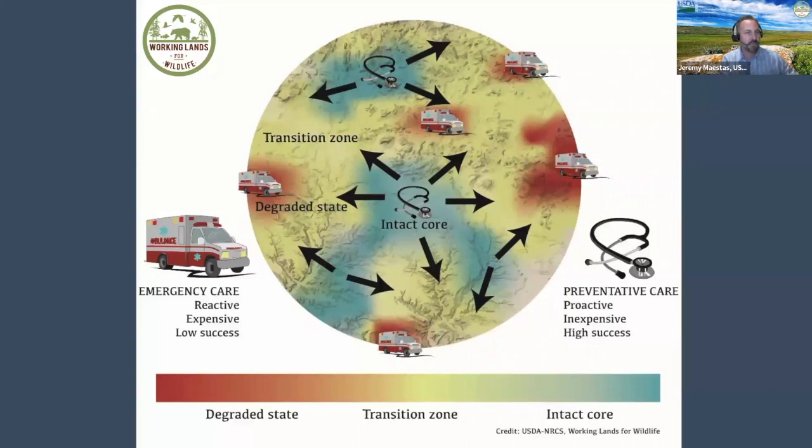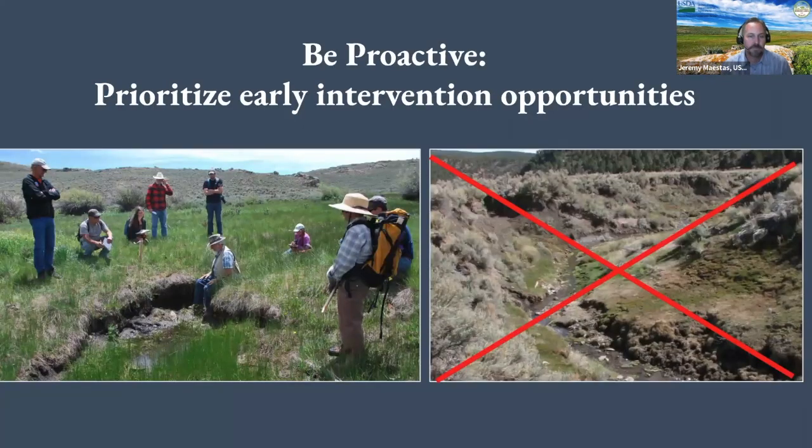This is scalable — you could think about it at your ranch planning unit scale, watershed scale, or even bigger. Try to find the places that are good first and work out from there, building your little cores. Be proactive. Find those opportunities for early intervention. There are plenty of places to work — you need to go where you can optimize your time and resources. Don't walk past the easy stuff — those little indicators that we could lose something. It's much harder to put Humpty Dumpty back together again once it unravels.